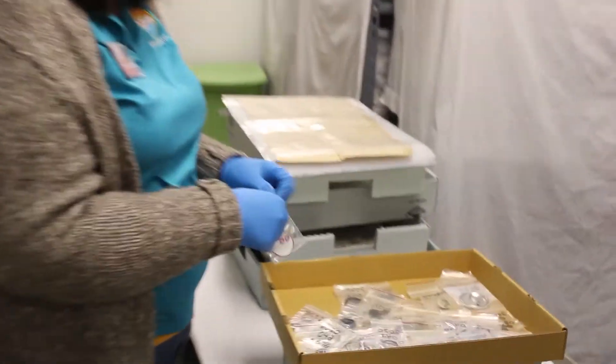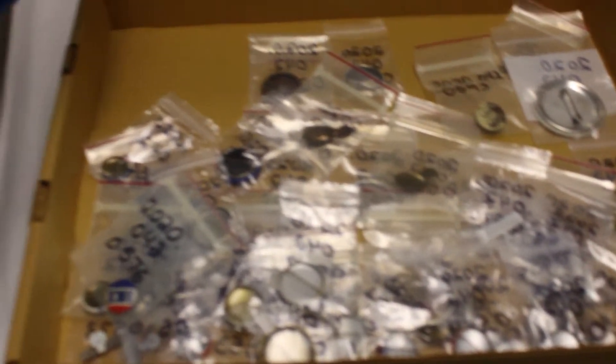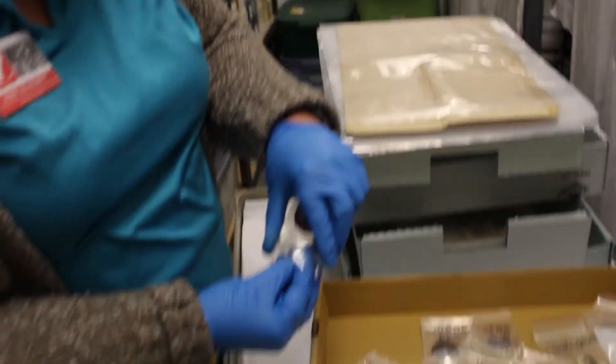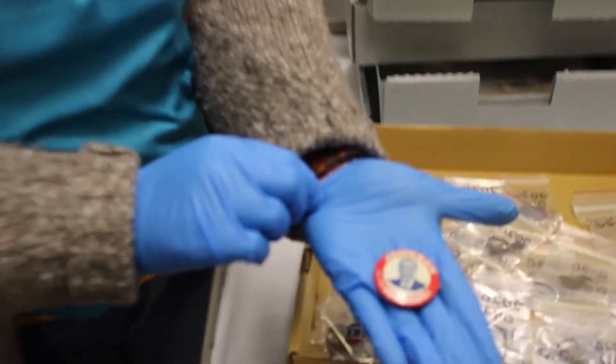Here's a button that we have for when Johnson ran for president — that would be Lyndon Johnson.